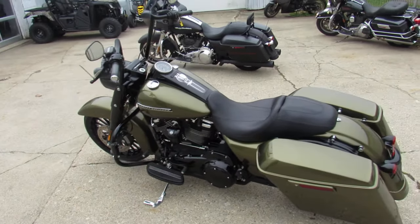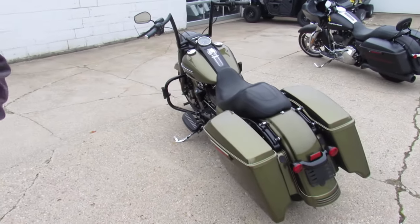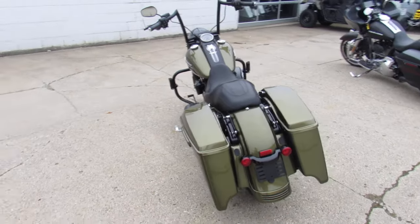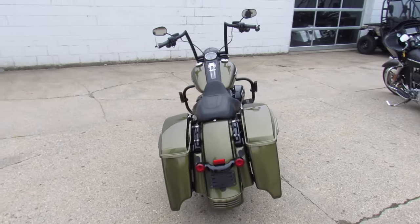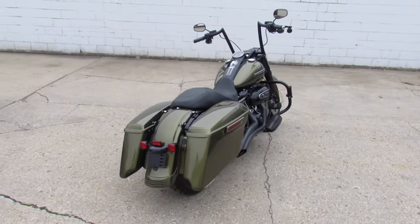ApprovalPowerSports.com here doing a video on a nice one. It is a 2017 Road King Special for sale. It comes with only 9,483 miles on it guys. It's perfect all the way around.